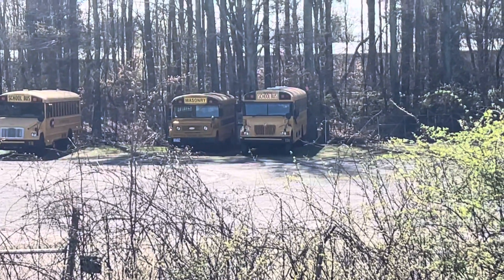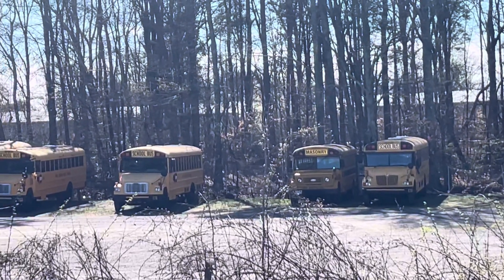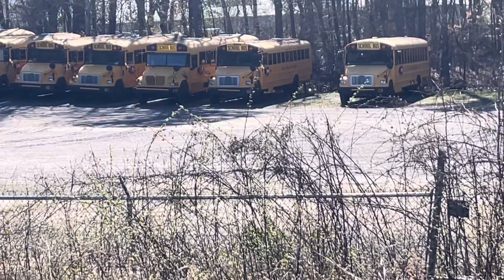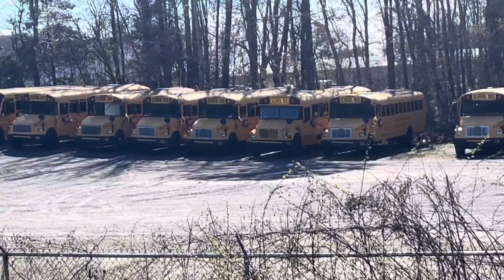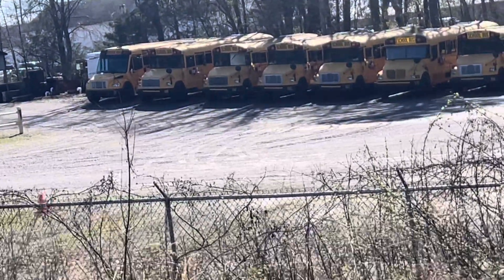174 is a 2004 ICC E200. 8602 is a '90 Chevy C60. 178 is an '06 Thomas FS65. 166 is a 1999 Thomas FS65. 172 is a 2003 IC. 167 is a 2000 Thomas FS65.